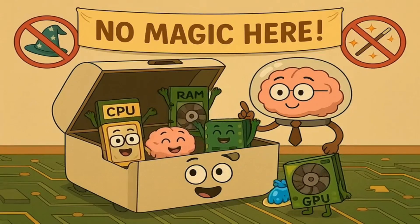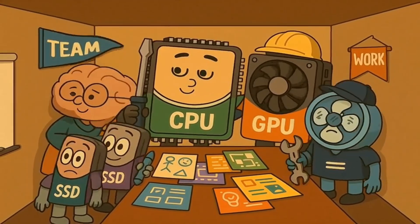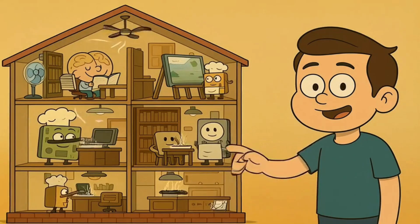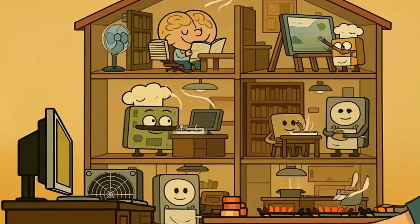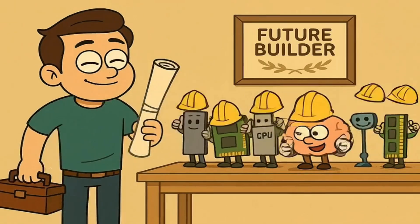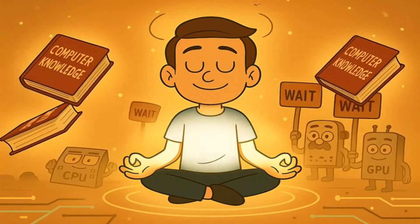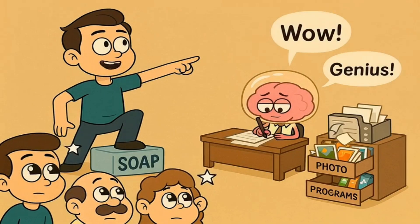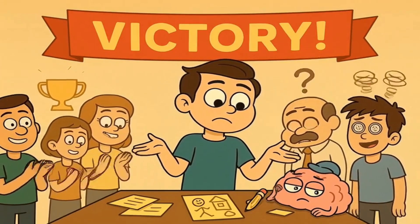And really, that's it — that's a computer. It's not one magic thing; it's a team of highly specialized parts all working together inside a box. You have the motherboard as the foundation, the CPU as the brain, RAM as the temporary workspace, storage as the long-term memory, a GPU as the artist, a power supply as the kitchen, and fans to keep everyone from getting a fever. You're basically ready to build one yourself — OK, maybe don't do that yet. Just bask in the glow of your newfound knowledge, and go confidently tell someone that their computer is slow because its work desk is too small, not because it's old.